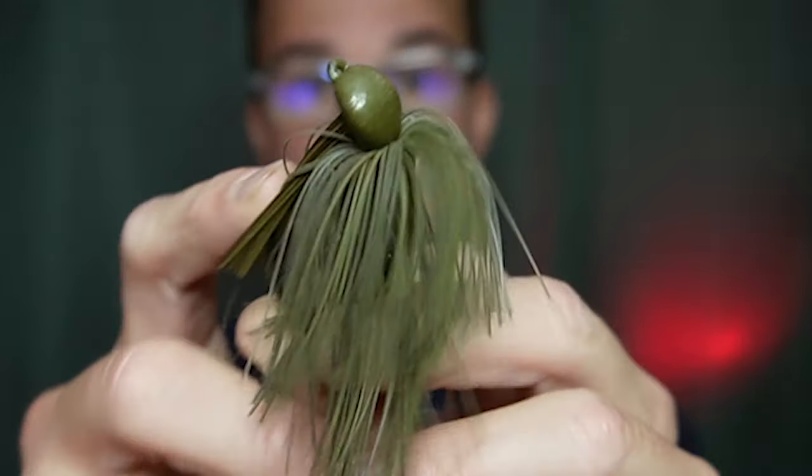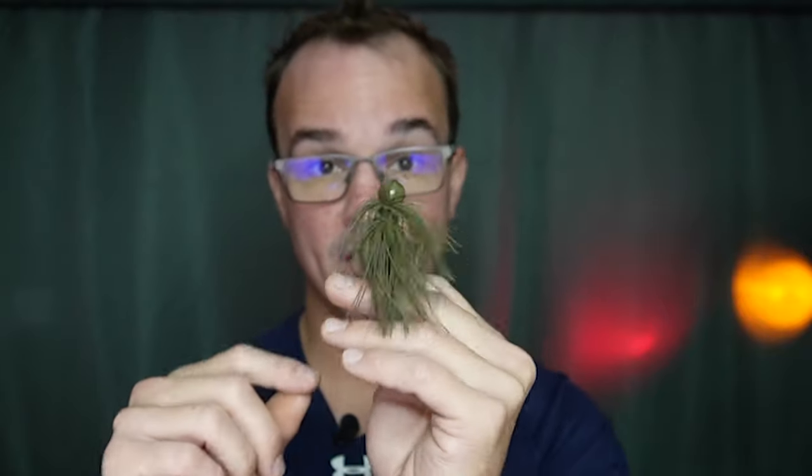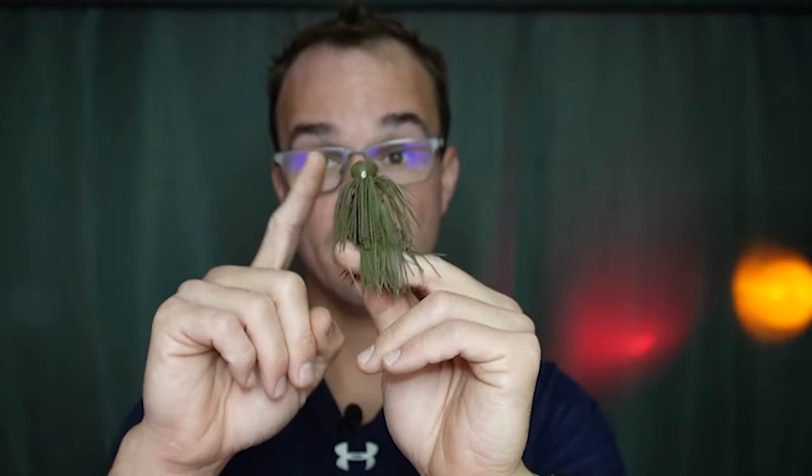There are two types of jigs I want to talk about today. First is the archaic style head — this right here is the Luke Clausen Dirty Jigs jig. I love this style head this time of year when the fish could be doing a little bit of everything. The only thing I have to adjust is the color and the trailer.